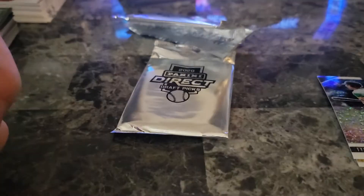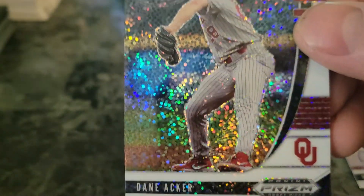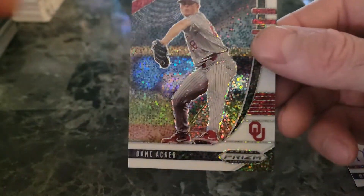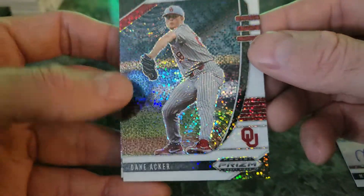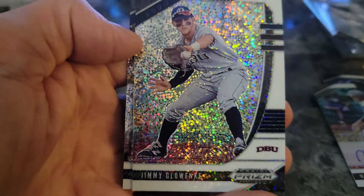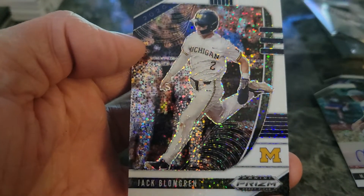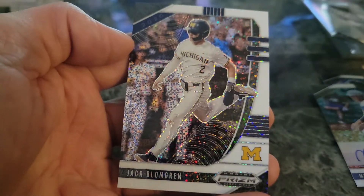That was a good pack. Next pack up — the last pack. I can't really call it last pack mojo because the first pack mojo was pretty damn good. We got Dane Acker — I think I've heard of him. Then we have Timmy Glowenke — I've heard of him too. And the last one is Jack Blomgren — I've heard of him as well.